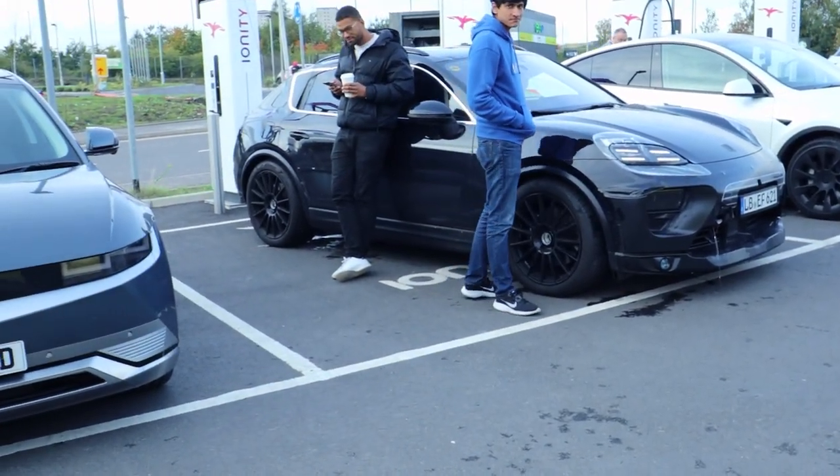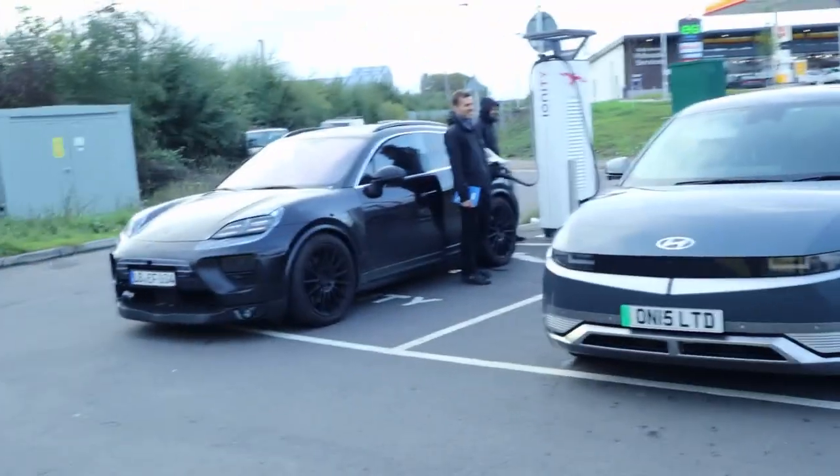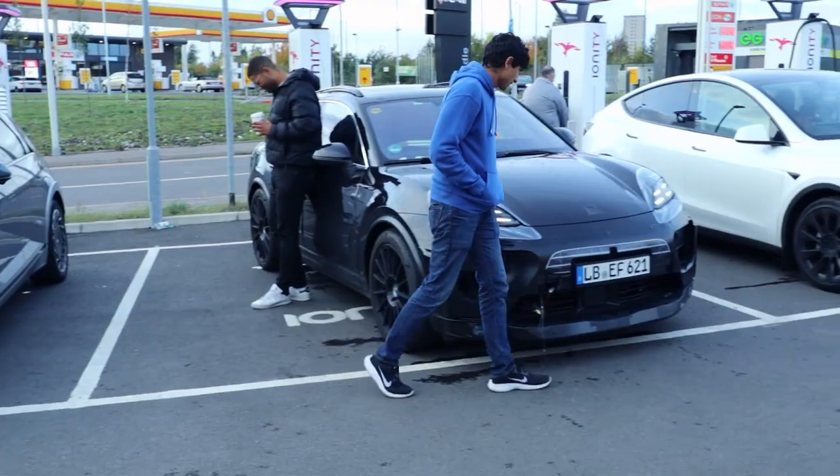Skoda, Ioniq 5, Dacia — a quick discussion about what cars are parked nearby before the video begins.